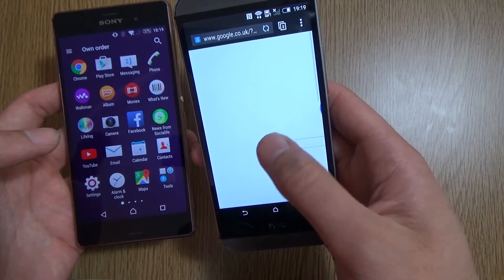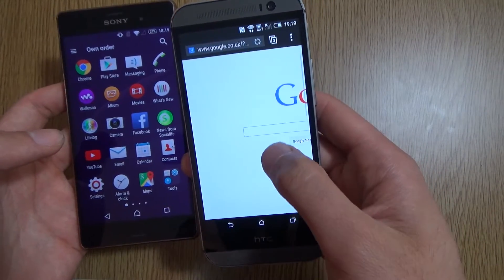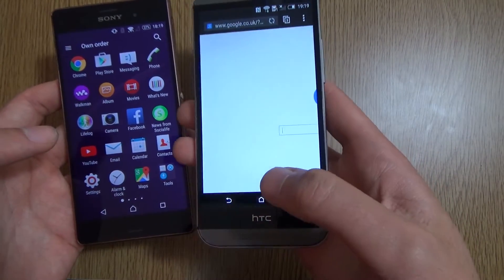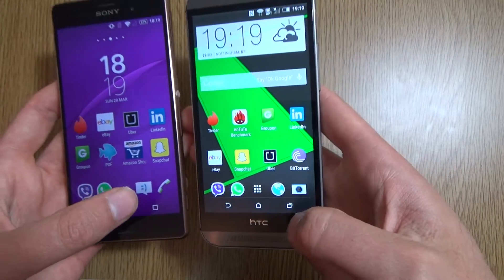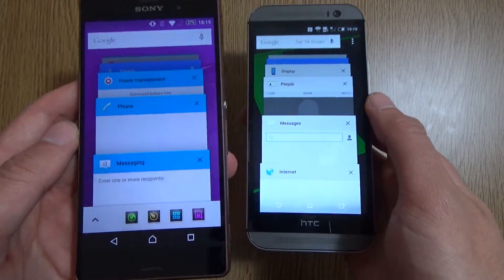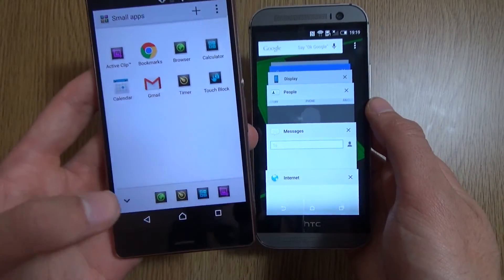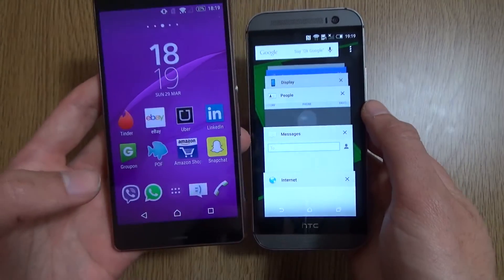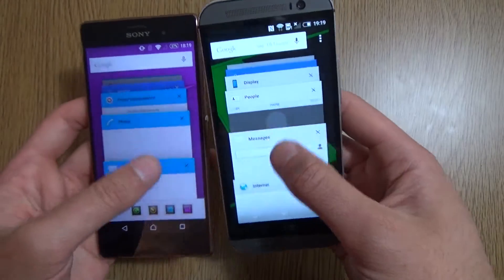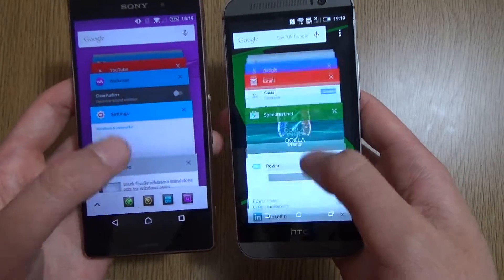It's interesting — it looks like you're on a desktop UI here, not really the mobile version. If we have a look at the multitasking, we can see we get Sony's QuickApps access, which is quite nice. You can quickly put small apps on your phone, whereas you don't get that on the HTC. But they do both come with the carousel kind of effect, which is very nice and clean.